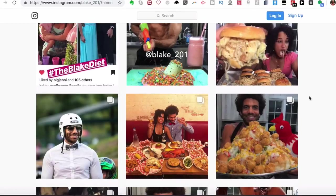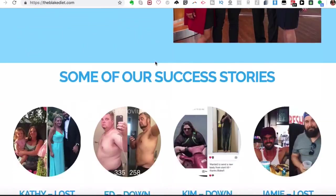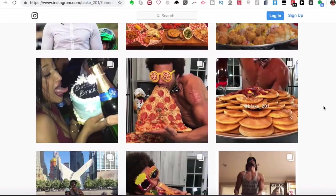As he's proven, and so have the people he's coached — here are some success stories: Kathy lost over 50 pounds eating this way, another person lost 77 pounds, one lost 102 pounds, and another 80 pounds. The reason is that when you reduce your meal frequency, it drops insulin significantly — insulin is a fat storage hormone. It improves insulin sensitivity and causes human growth hormone and testosterone to skyrocket, along with a hormone called glucagon.